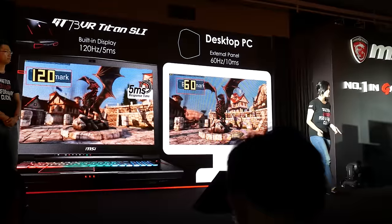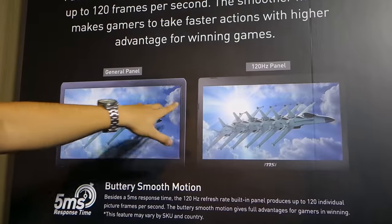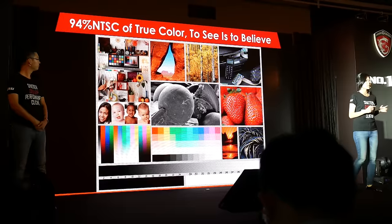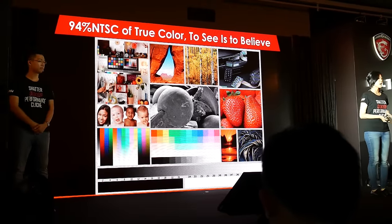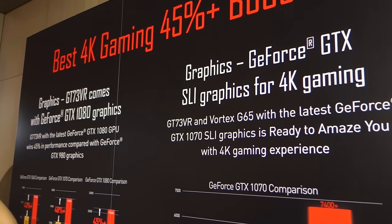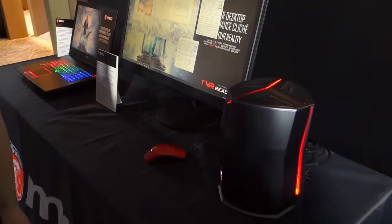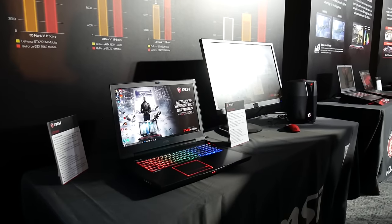They've got brand new screens in several laptops that are 120Hz but also with extremely high color gamut — 94% NTSC coverage, whereas most average to low quality IPS panels sit around 74% NTSC coverage. So much more vivid, natural, beautiful looking colors, very bright, and 120Hz, which is fantastic. And of course you've got 4K gaming alongside that, because with the GTX 10 series — GTX 1070, 1080 — you can do 4K gaming properly on a laptop.